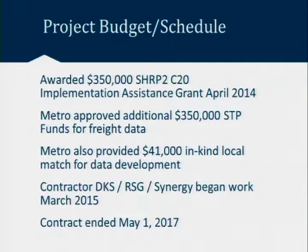Just another schedule highlight: officially the contract ended just a few days ago, so this model system I'm talking about today is very fresh and new. We're still kicking the tires, we've got the hood open, we're still poking around and getting used to it.